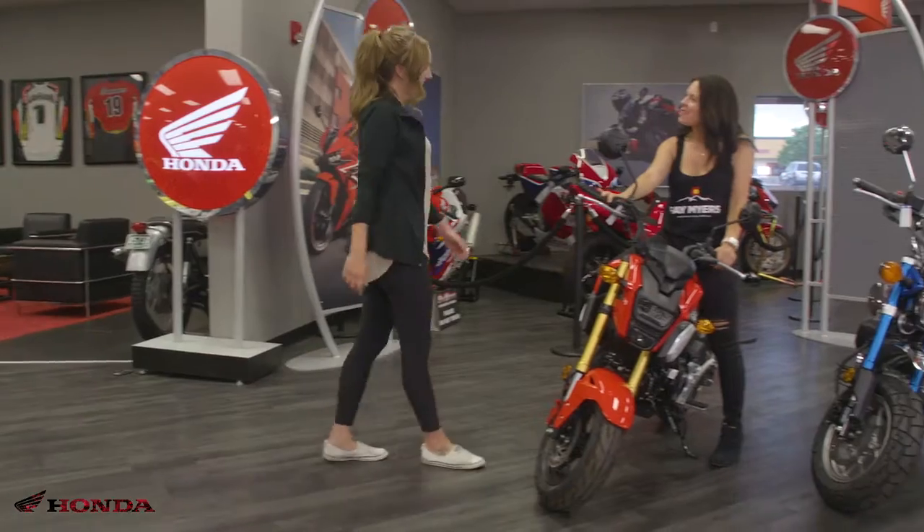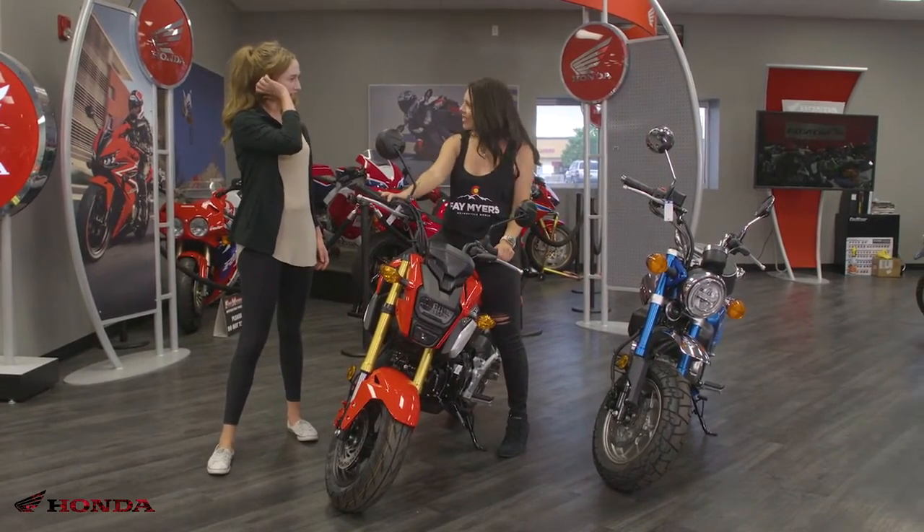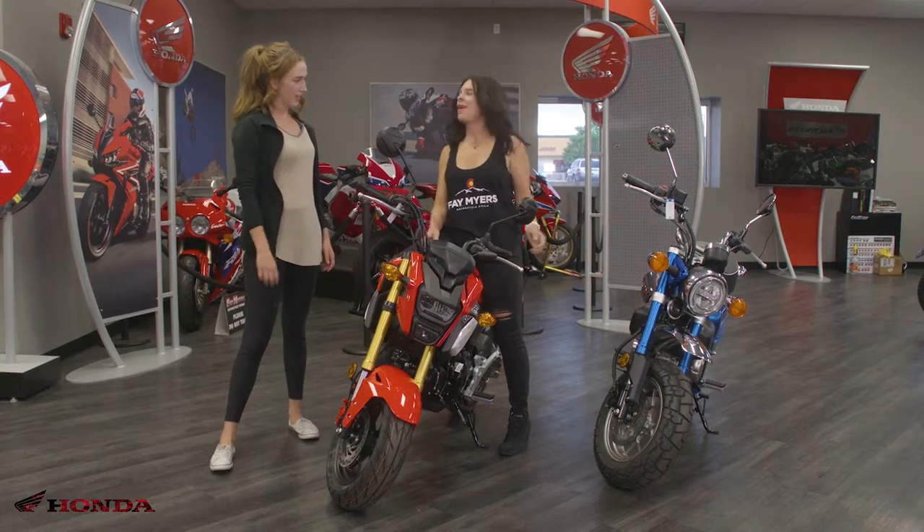Hey, how's it going? I'm great, how are you? I'm doing well, thanks. Awesome. I'm just checking out these Honda bikes here. Can you tell me a little bit about them?